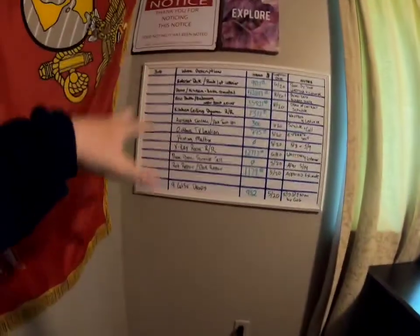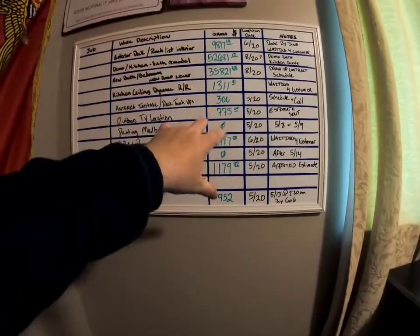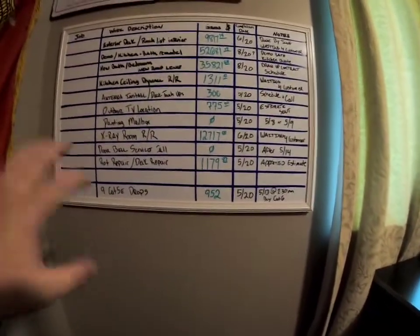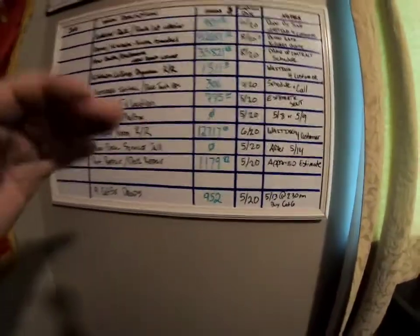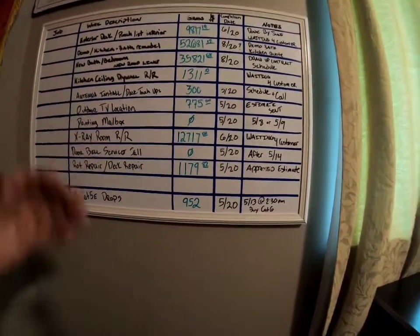I erased all the names just to protect identity and keep the creepers away. What I use is just a dry erase board. I put some tape to mark it out: basically the job name, a basic description, the amount of money that's approved and yet to be earned, deposits, money paid and earned. There are multiple estimates for a job because there are different segments and phases, and I treat each one as a different job.